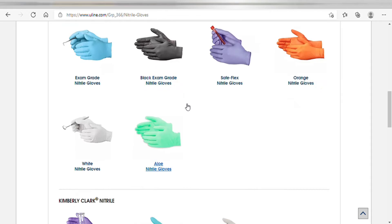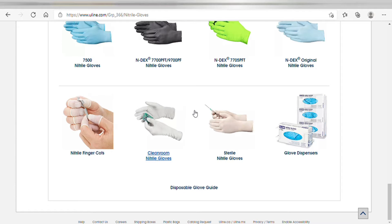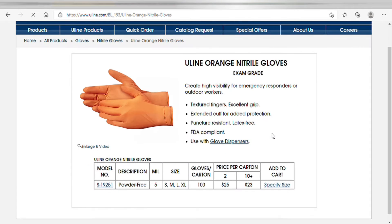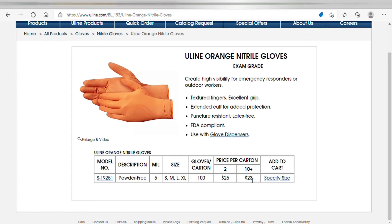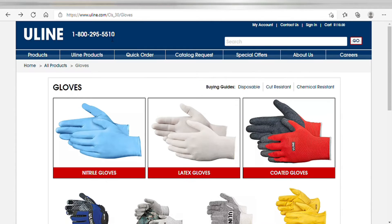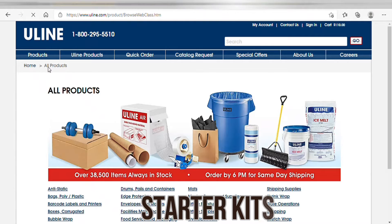They've got a whole bucket of gloves — I like those black gloves. We're just going to click on any pair of random gloves. If you want to order your gloves in bulk you can do that on Uline. Let's go with the orange gloves. Okay, $25 — that's a good price. If you order 10 or more it'll be $23 a piece, so that's not bad at all if you need them in bulk, for workers or for pre-filled kit boxes.